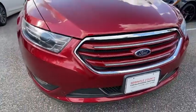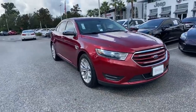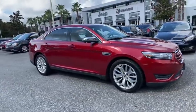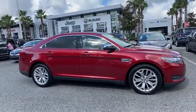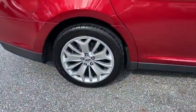Take a ride in a 2016 Ford Taurus. This is it. Crafted by an obsessive engineering and design team, the Taurus was created to compete with some of the world's best. This vehicle has less than 6,000 miles.